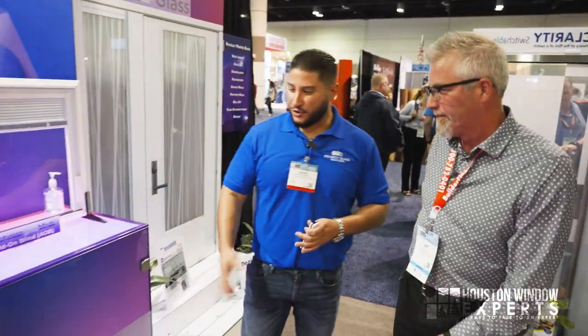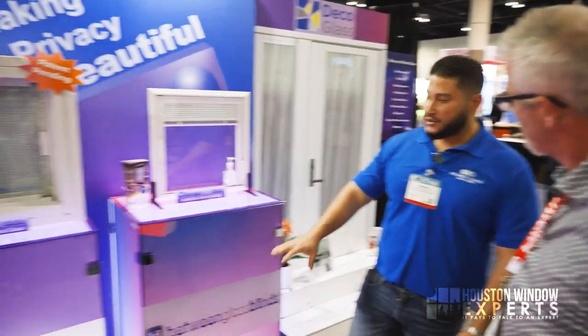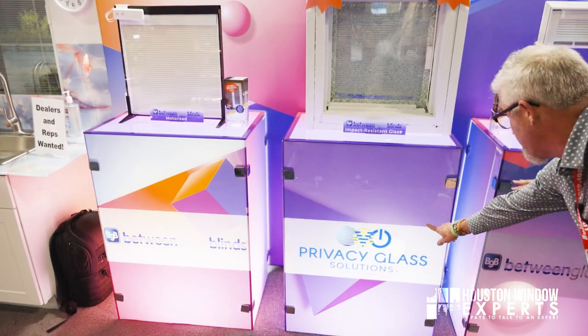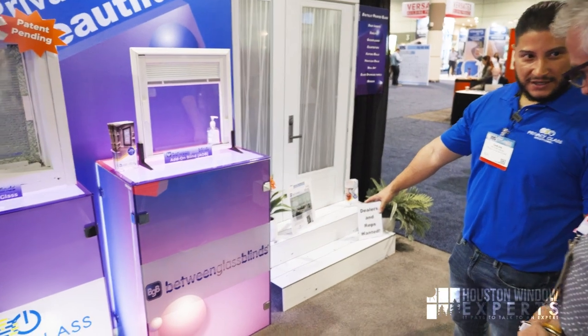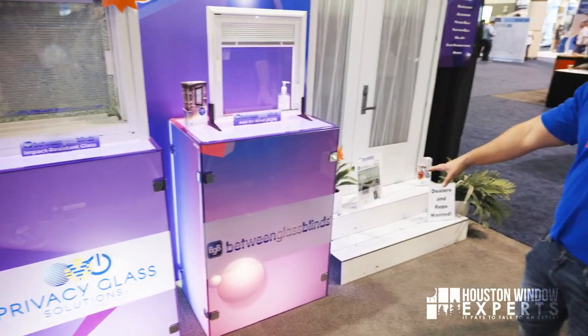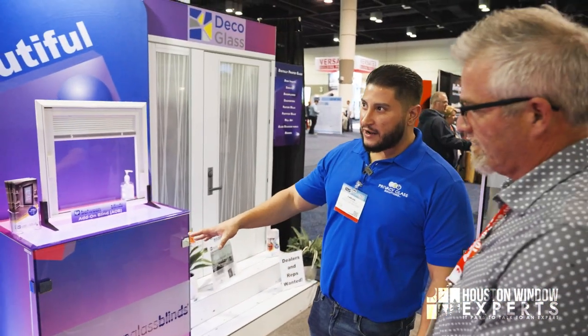Now tell me about the other family of products you have, because there may be somebody out here as a window dealer or supplier who wants to know what else you do. Everything you see here is digitally printed by us — any custom graphic, image, or logo can be printed onto any substrate. For example, this is printed to look like wood, but it's actually an acrylic that we've printed onto. That's our decorative glass, or deco blind.